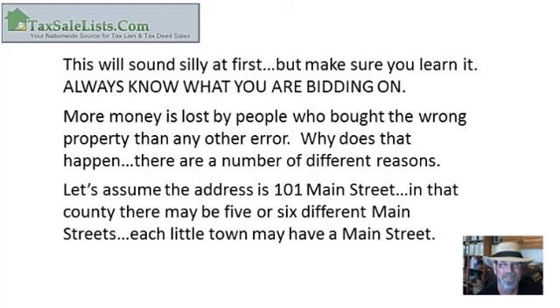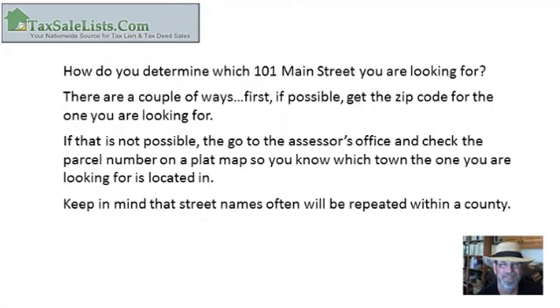Why does that happen? There are a number of different reasons. Let's assume the address is 101 Main Street. In that county, there might be six or seven different Main Streets — each little town may have a Main Street. How do you determine which 101 Main Street you're looking for? There are a couple of ways. First, if possible, get the zip code. If that's not possible, go to the assessor's office and check the parcel number on a plat map so you know which town it's in. Keep in mind that street names are often repeated within a county.